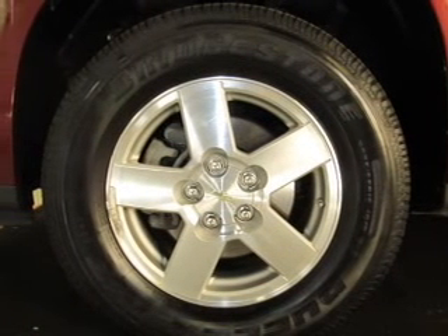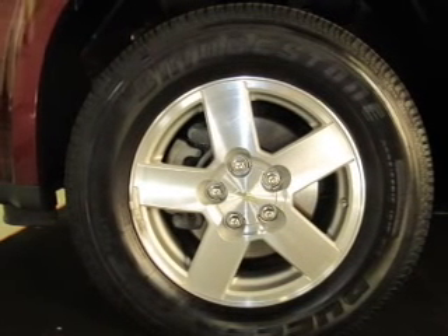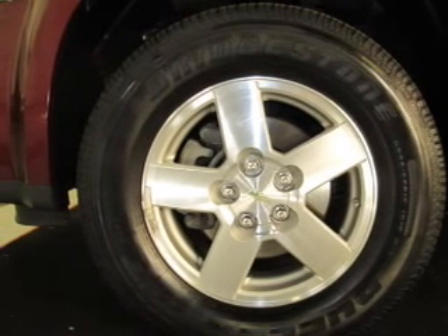Connected to a smooth-shifting five-speed automatic transmission, you will appreciate the safety feature of anti-lock brakes.